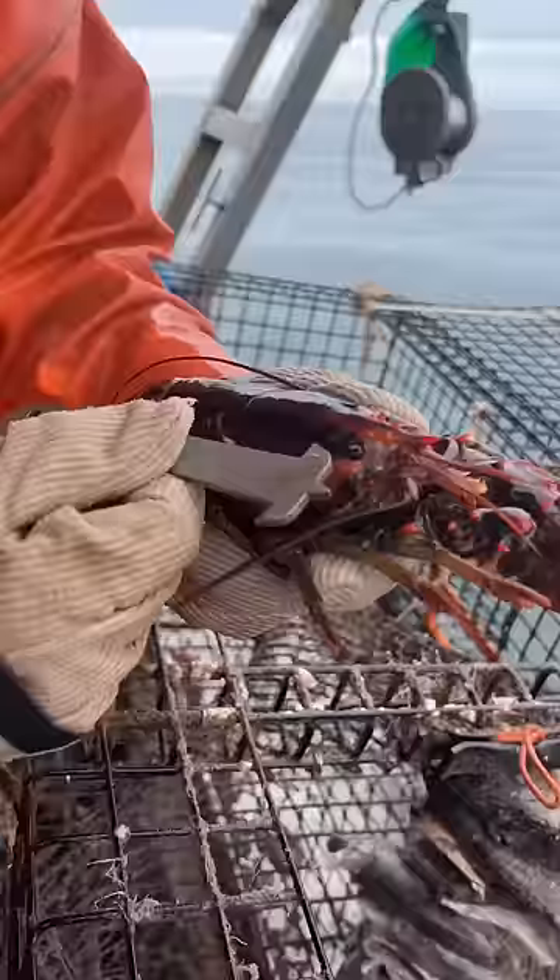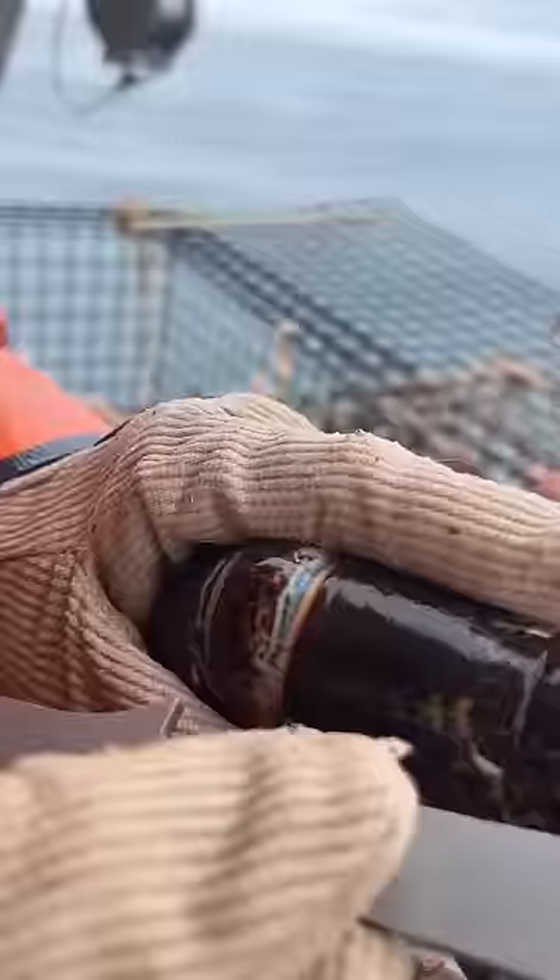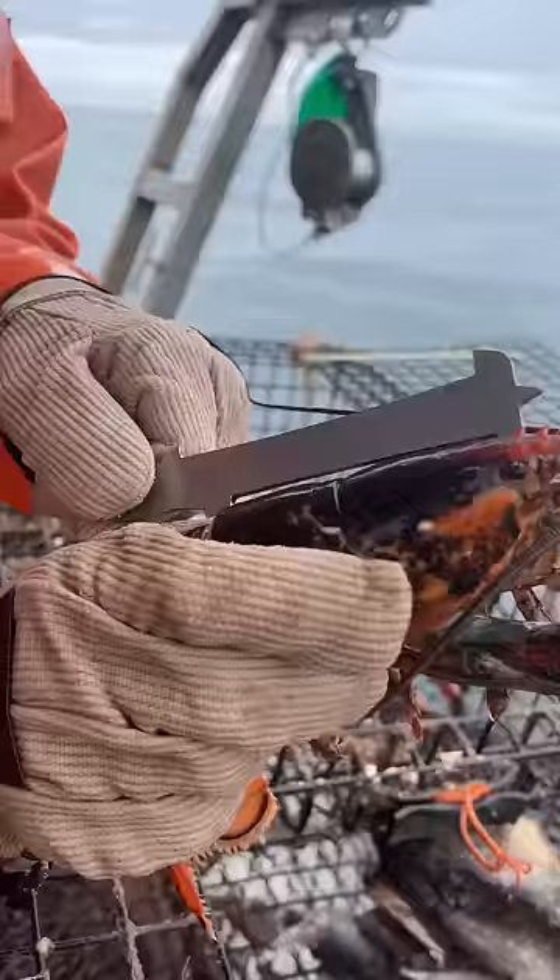That's about a $20 lobster for us. We got another one here that's close. This one's really close to being short. See the measure just barely goes down over his back. Technically it's exactly the length it has to be to be a keeper, but it's a little too close for comfort — we don't keep these ones, so we let them go.